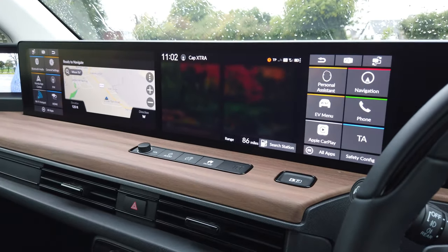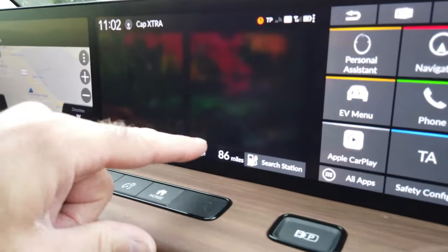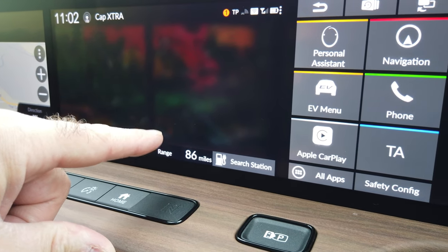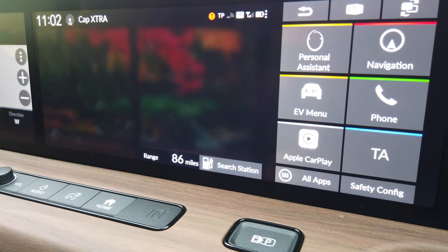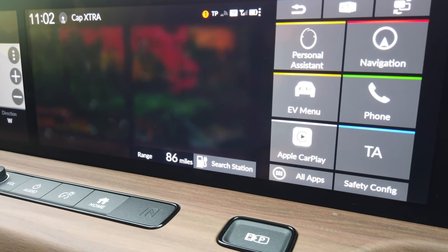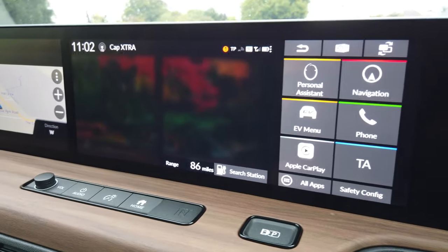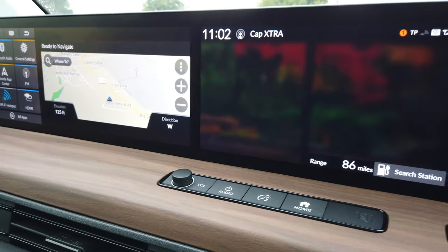Having turned off the air conditioning, I've just seen that when I pushed the off button, my range jumped to 86 miles from 71. So I've actually saved quite a lot of energy by not having the heating on — which is good for now but not so good in the winter.